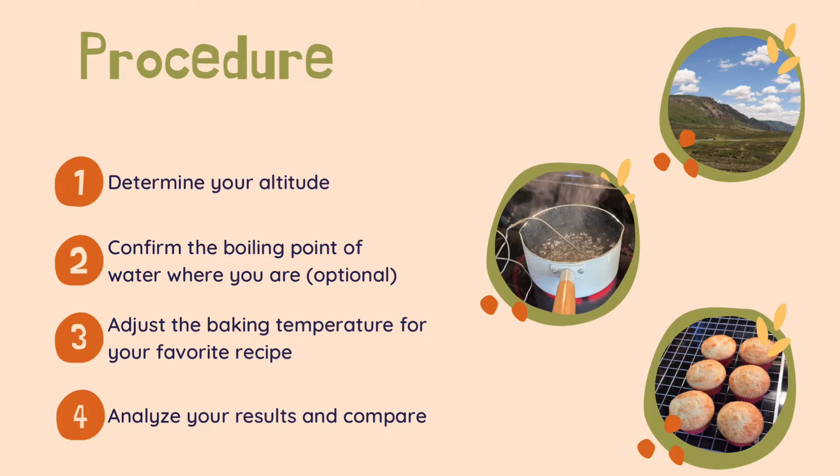Here's our plan. First, we're going to figure out the altitude where we are using a smartphone app, or we could use the boiling point of water as an alternative. Once we know either of those things, we can determine how to adjust common baking instructions to our location and try them out on a favorite recipe.